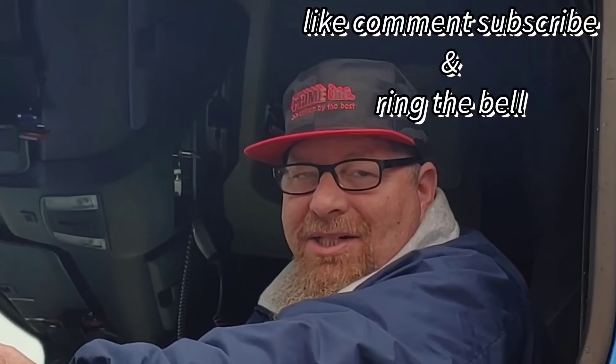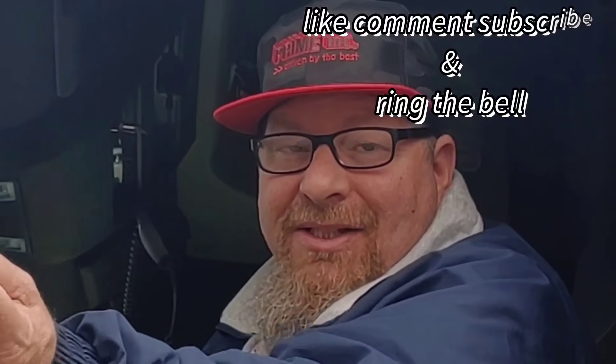Hey guys, welcome to my channel. Why don't you guys sit back and enjoy this video. Let's go for a ride.